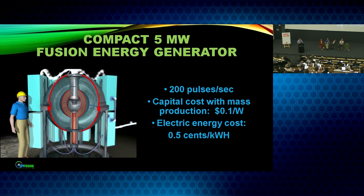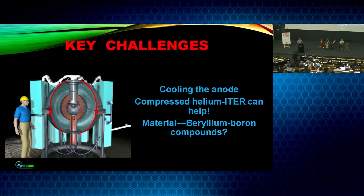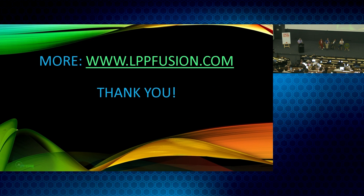What we're aiming for is a compact 5-megawatt generator running at 200 pulses per second, with a capital cost in mass production of about a tenth of a dollar per watt, and an electric energy cost of half a cent per kilowatt hour — well below anything available today. Key challenges include cooling the anode, for which we intend to use compressed helium and expect that ITER's experience can help a lot. We'll also have materials questions: using boron fuel with beryllium electrodes, we expect to produce beryllium-boron compounds and want to understand their properties. We'd also like to borrow some of ITER's diagnostics. There's much more at our website — thank you very much for your attention.